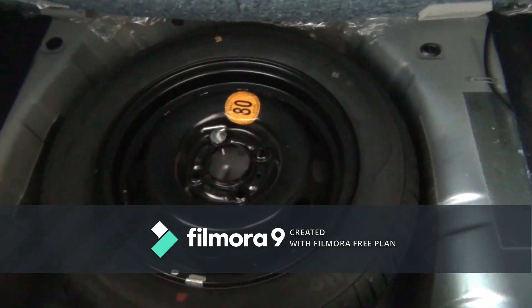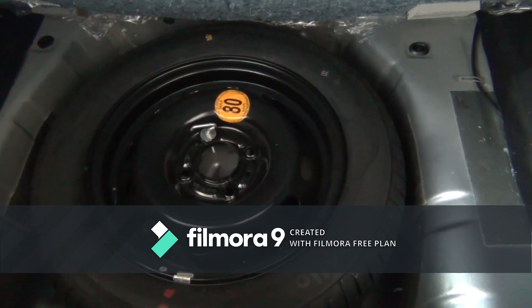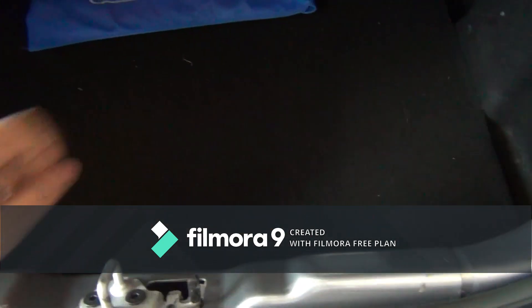This is the spare wheel, and it is noted that it is limited to a maximum speed of 80 km per hour.